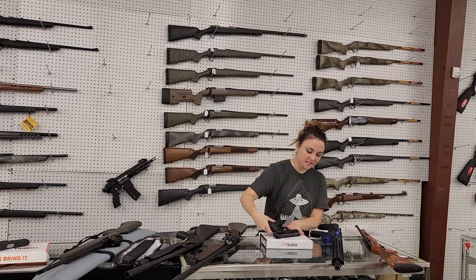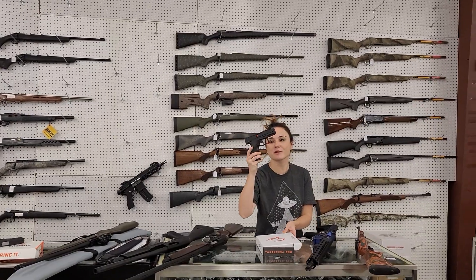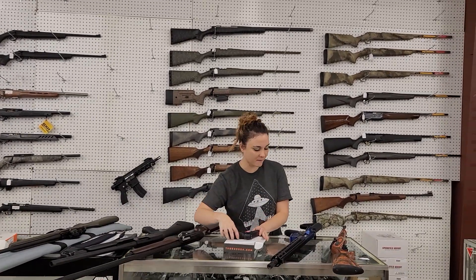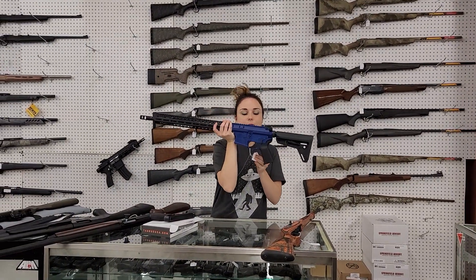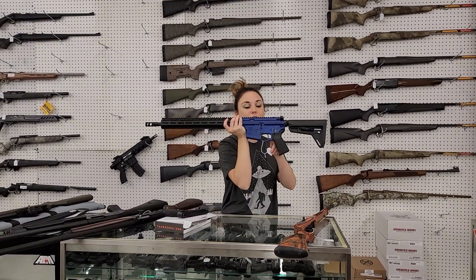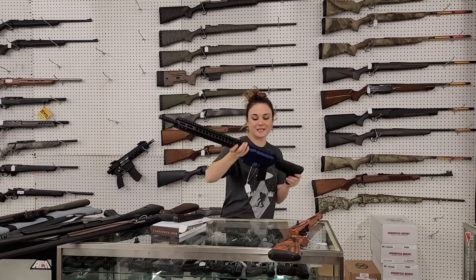Everybody looking for the perfect little 22 — I've got it in stock. TX 22 from Taurus, 16 rounds of 22 Long Rifle, y'all. 255 plus. FN 15, their competition AR-15 in stock in the blue receiver. Absolutely beautiful, y'all. 1650 plus.